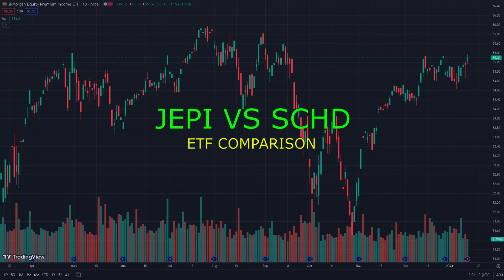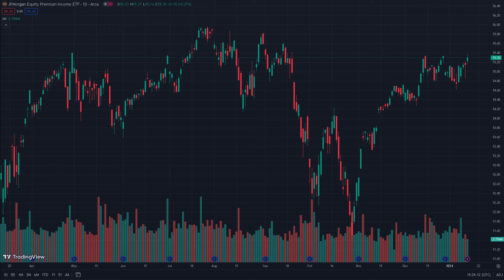Hello everyone! In this video we're going to talk about the JP Morgan Equity Premium Income ETF, trading under the ticker symbol JEPI, and how it compares to other similar ETFs such as SCHD. When it comes to investing capital in financial markets, individuals often have diverse objectives — some seek substantial growth in share prices, while others prioritize stable and predictable cash flows.